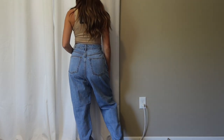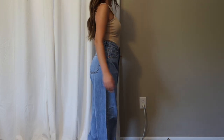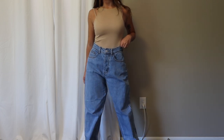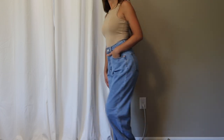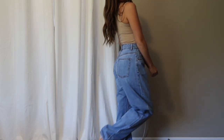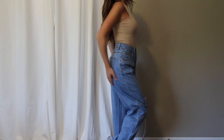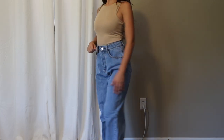I grabbed them in a US 2, and for size reference I have a 24/25 inch waist — these fit perfectly. I'm obsessed with how flattering and comfy they are. They're just a classic blue jean that's going to go with so many different outfits and tops. I'm really loving this medium blue wash for the fall. Definitely a must-have pair of jeans.